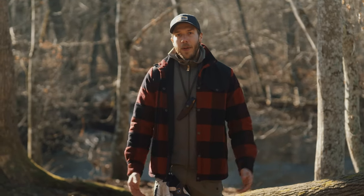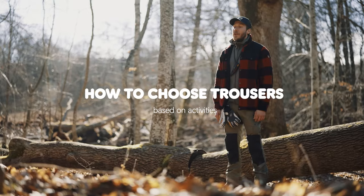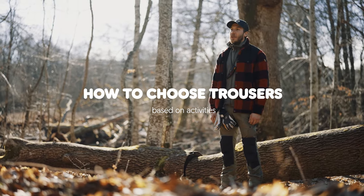Hey guys, my name is Ted. Finding the right pair of trousers can be a little bit tricky. There's no one-size-fits-all solution, so today we're gonna help you make that choice a whole lot easier.